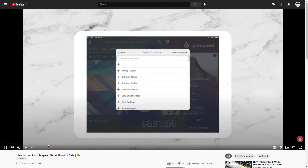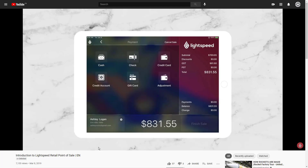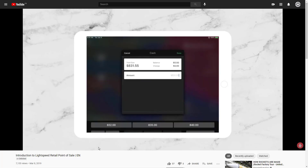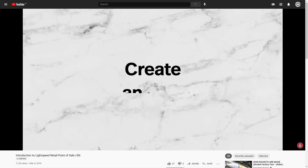While the features you get on Lightspeed's POS starter plan are good, you only get one cash register, making it a bit pricier than the competition. Lightspeed would be a good fit for most retail businesses, but a great one for businesses with complex inventories. However, it might be overkill for small businesses with just a handful of products to manage.